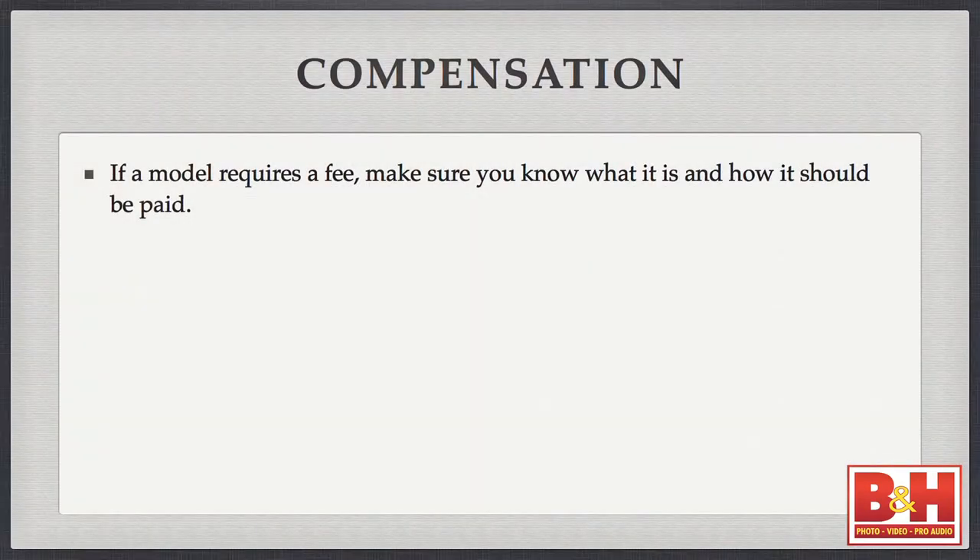On compensation: if a model requires a fee, make sure you know what it is and how it should be paid — check, cash, etc. Many models, especially aspiring ones, will accept TFP (trade for prints) or TFCD (trade for CD). If you're planning a shoot yourself and don't want to pay for it, be upfront and say all you're willing to do is a trade. Many will work for that. A lot of them will say they're not accepting trade work at this time, but if you have a really stellar idea that's something they don't have in their book, they may decide to do it for that one shoot. Don't be afraid — all they can say is no.